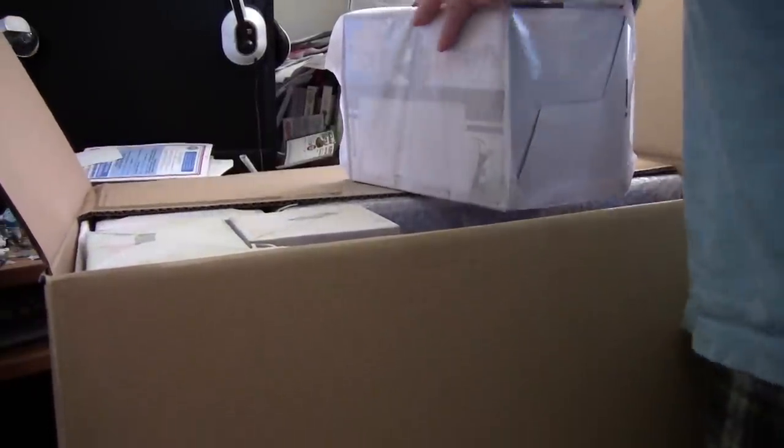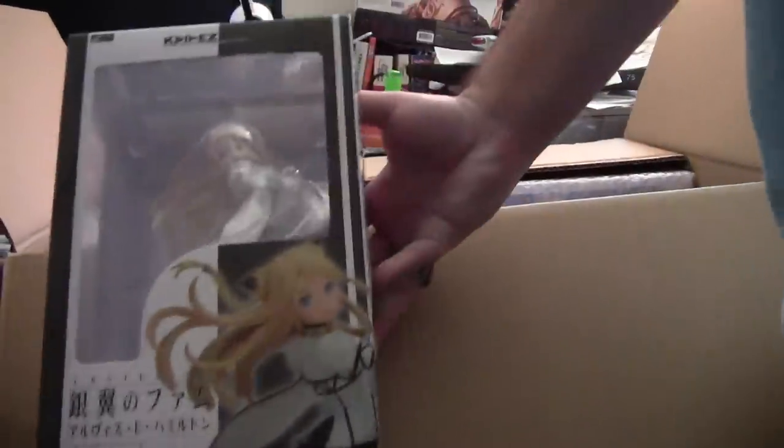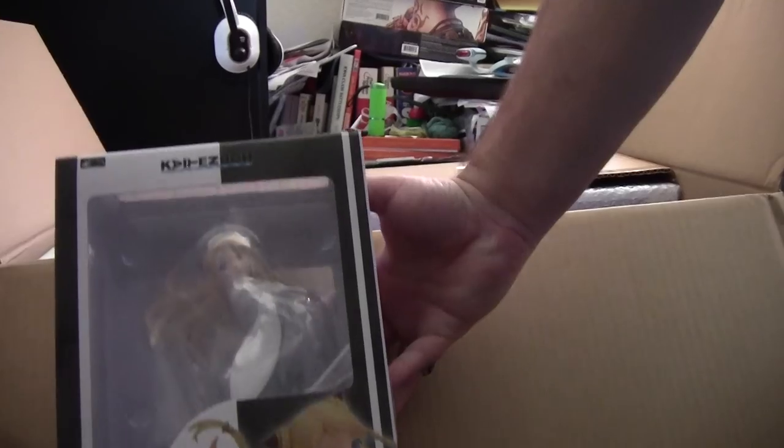A little surprised with this package, as there's not as much packaging material as they usually put — usually it's overflowing. And again, from Last Exile, another figure, much for the same reason, but this time from the more recent series.